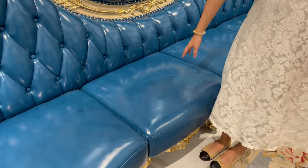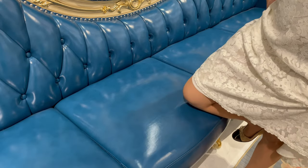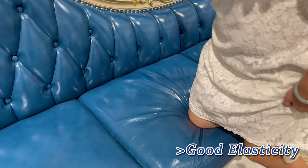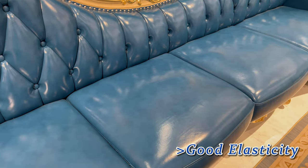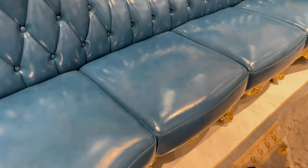Let me show you about the foam — how great the quality of the foam is. As you can see, when I press down here, it only takes one second and it comes back to a very smooth surface. So this gives a very comfortable feeling.